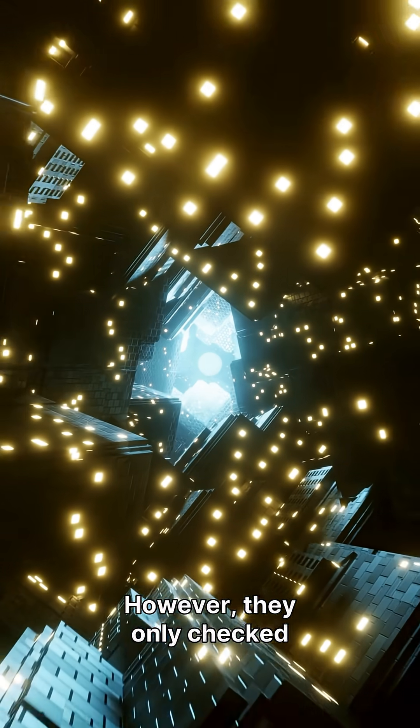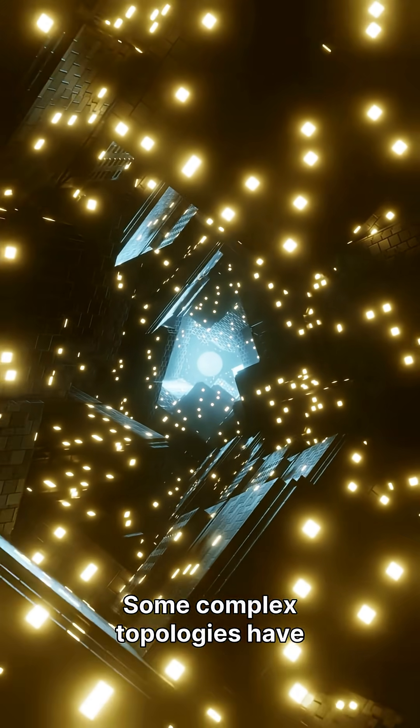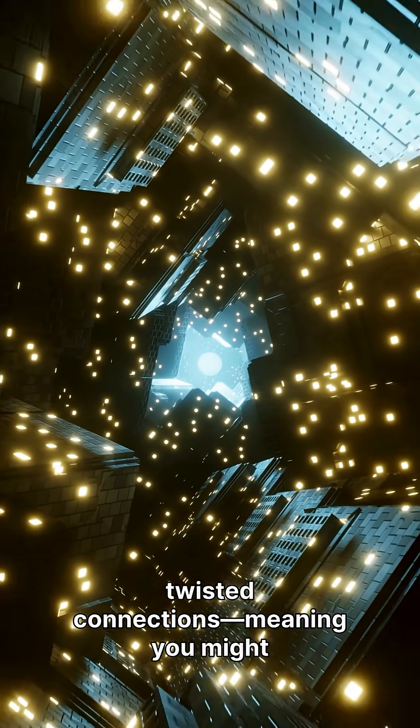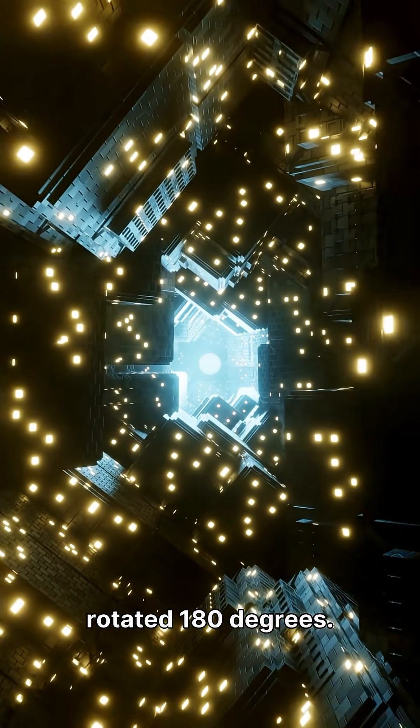However, they only checked a tiny fraction of the possibilities. Some complex topologies have twisted connections, meaning you might exit the top, but return at the bottom, rotated 180 degrees.